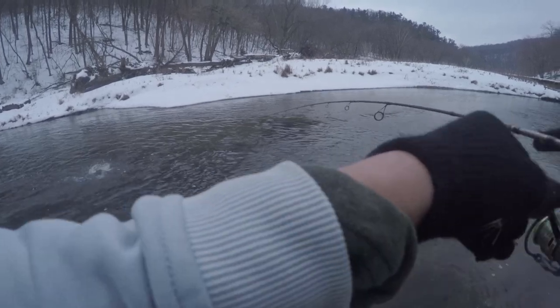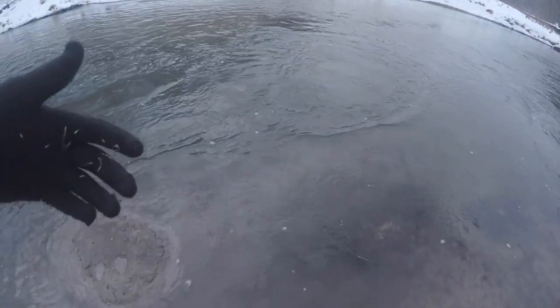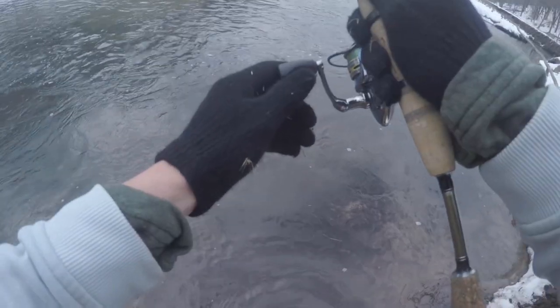Fish! There we go. Oh, that's a nice trout. Oh, this is a pretty one dude. Finally.